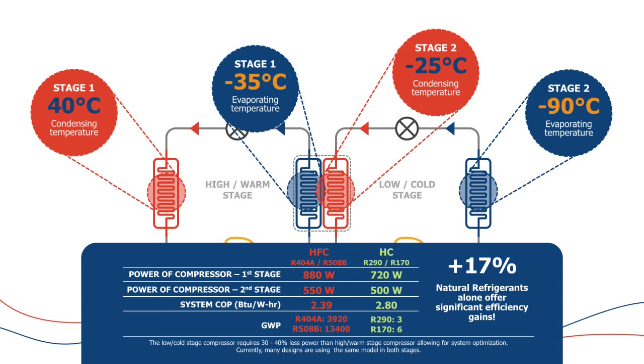First of all, we look at switching to a natural refrigerant — in this case R290 on the high side and R170 on the low side. Both are hydrocarbon refrigerants. The baseline design using HFC refrigerants had a power consumption of 880 watts on the first stage and around 550 watts on the second stage. Just by switching gases, those numbers theoretically drop to 720 watts and 500 watts — a COP improvement of around 17%. From a GWP standpoint, R404A is around 4,000 GWP and R508B is 13,000 GWP; we're moving to gases with GWPs of 3 and 6, respectively.